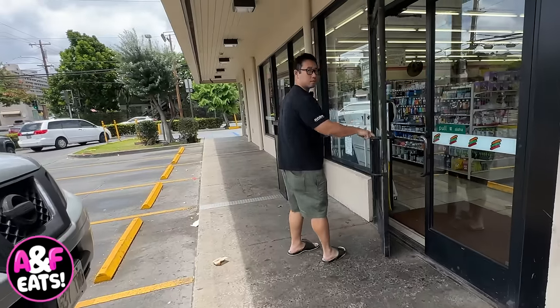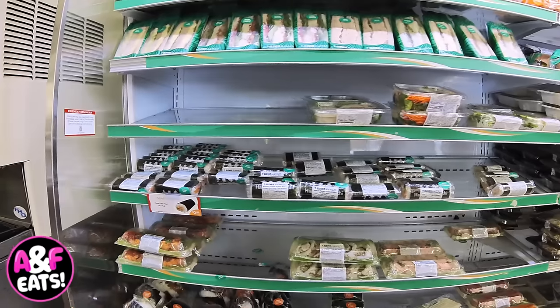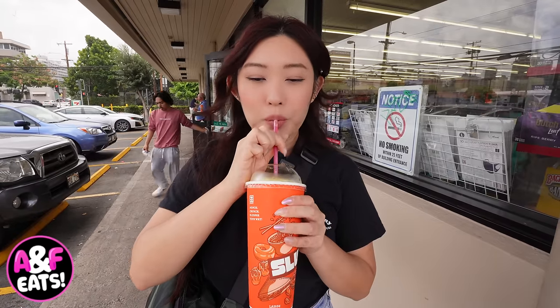What's going on, Furio Hana! On today's episode, we're revisiting 7-Eleven to show you guys some Hawaii exclusive only items. These are must-tries here at the Hawaii 7-Eleven.